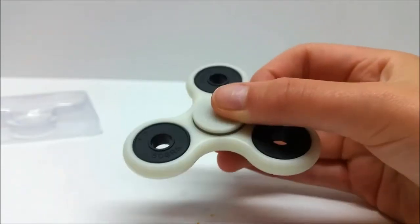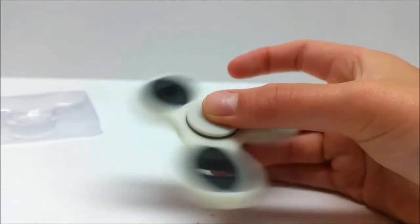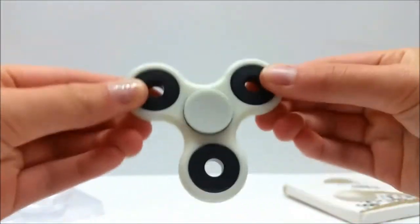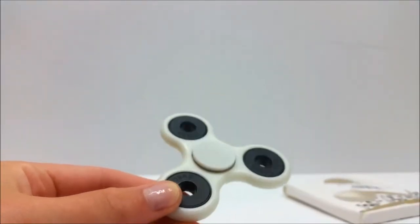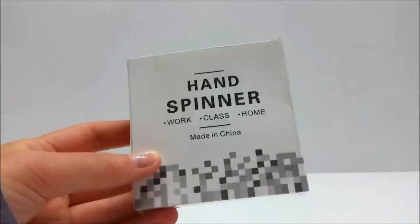By barely even touching it, it just spins so fast and glides so well. This fidget spinner is absolutely amazing. We are going to tell you the three ways that you can enter the giveaway, and right after that we're going to be testing it out in the dark and seeing how well it glows, so keep on watching.